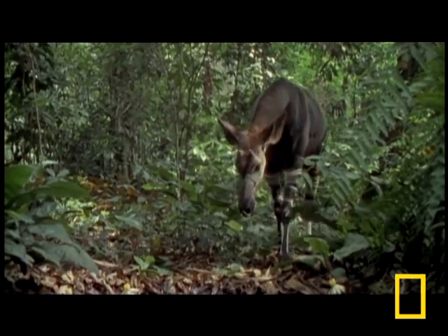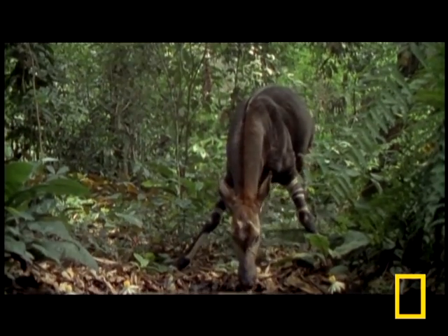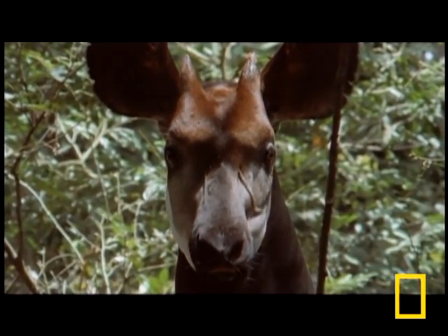Its neck may not be nearly as long, but like the giraffe, it spreads its legs to take a drink. Unlike the giraffe, the okapi is extremely rare. Be glad you caught a glimpse of this one.